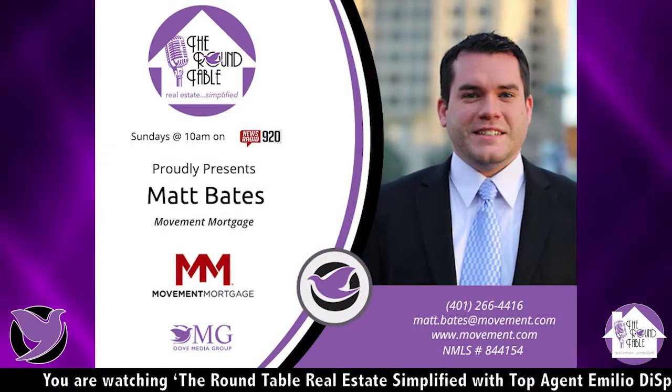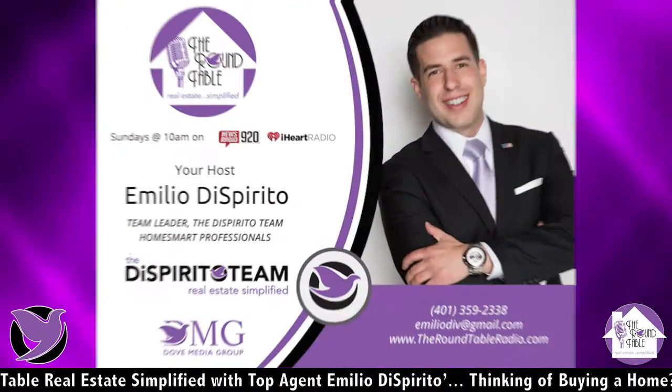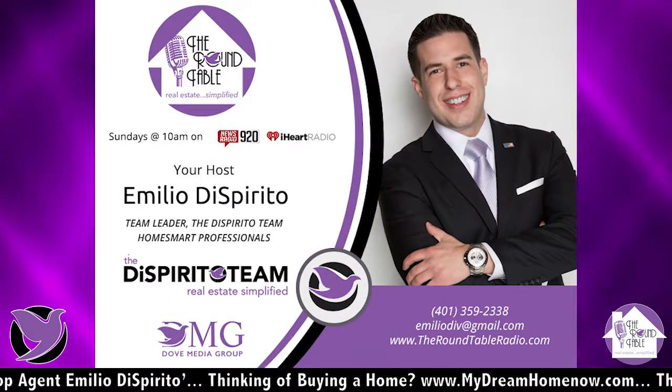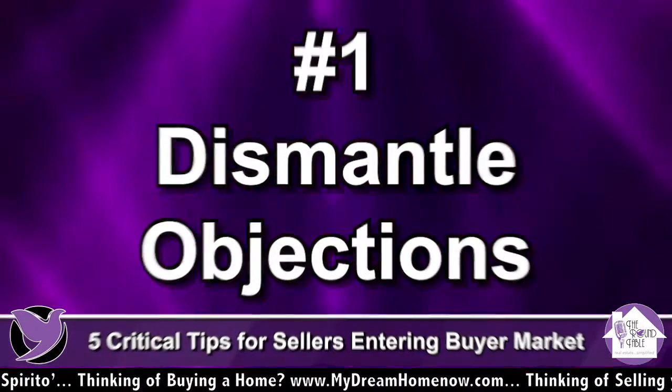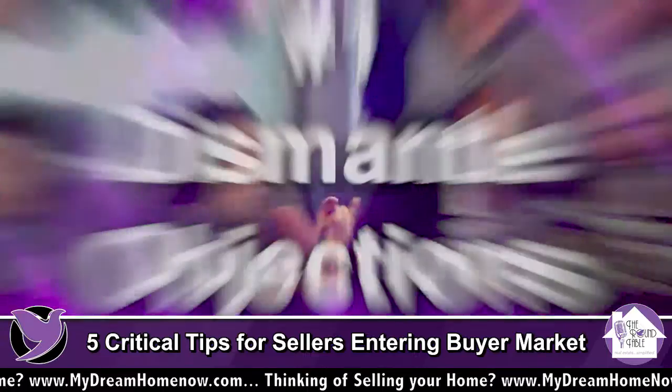Let's talk about five critical tips for sellers entering into a buyer's market. Tip number one: you want to dismantle objections. With more homes for buyers to choose from, they're looking for a home that's move-in ready. They don't want to deal with a home that needs all these repairs. Many times buyers can't do it — they're working two jobs just to afford the house.